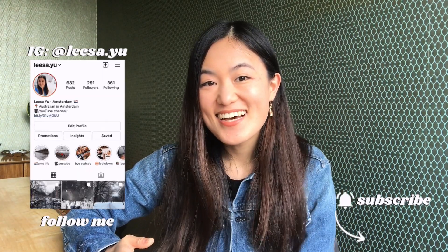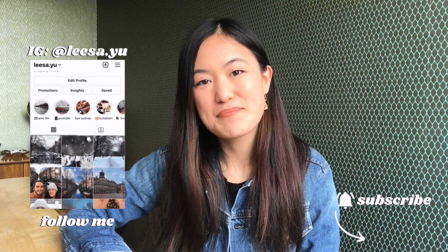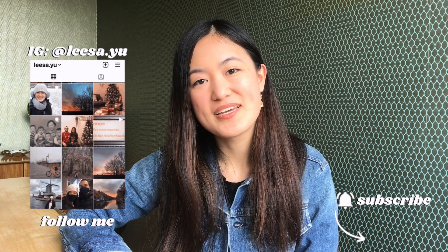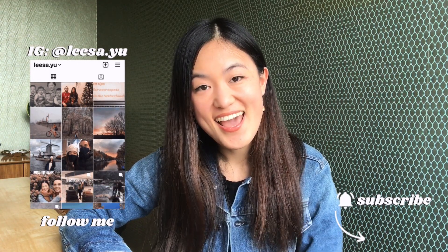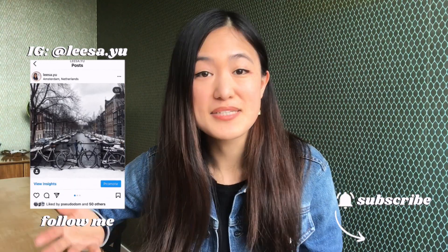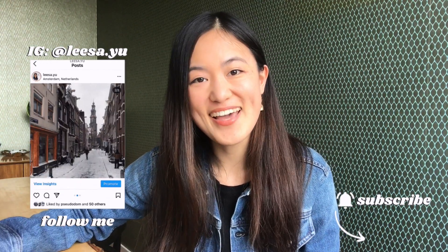Hi everyone, welcome to my channel. My name is Lisa and I'm an Australian expat living in Amsterdam. I moved to Amsterdam with my husband in October last year and this is my channel where I make videos about expat life and share some tips and tricks that I've learned along the way.